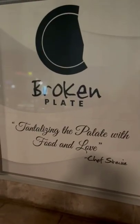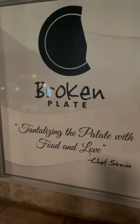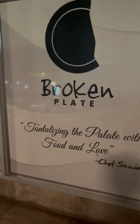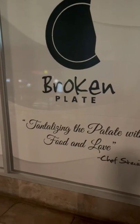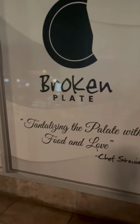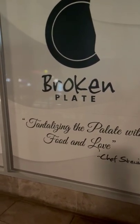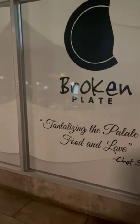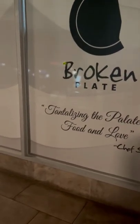This is a review of Broken Plate, located in Barbican, Kingston, Jamaica. It's a very good restaurant and I will rate it 10 out of 10. I've been to a lot of restaurants and this one is my favorite so far.